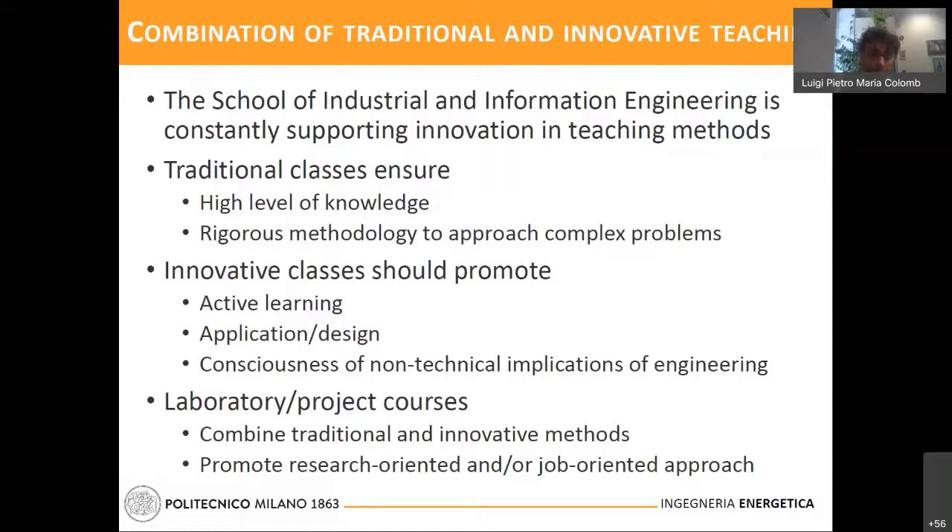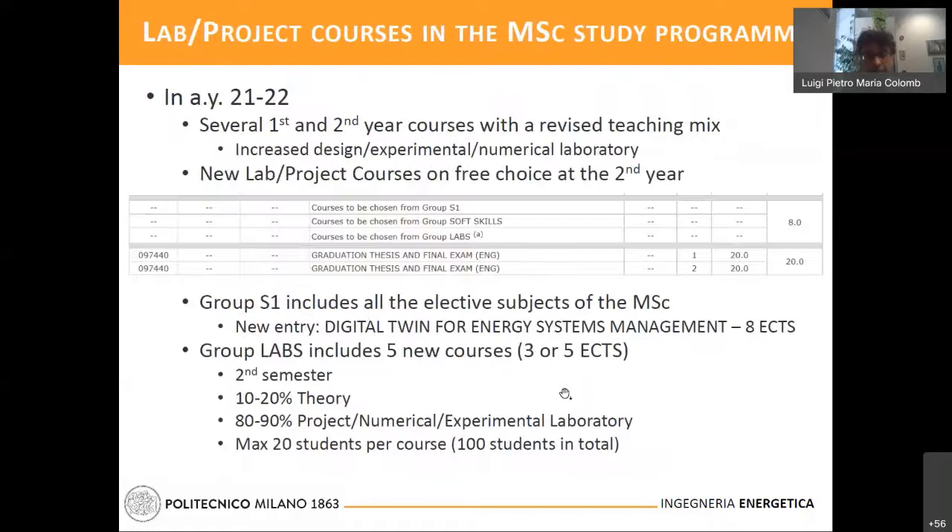Laboratory and project courses enable mixing the two approaches to develop either a research-oriented or a job-oriented attitude. For this reason, in the next academic year, the teaching mix of several courses will be revised to give more emphasis to laboratories of various kinds — design, experimental, or numerical. But the major novelty is the creation of a new group on free choice at the second year, including only laboratory courses.